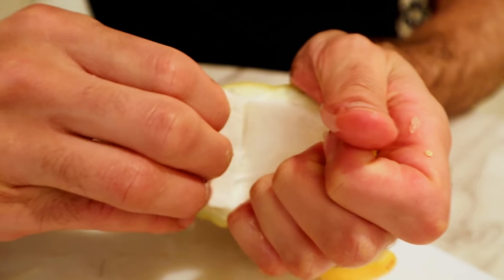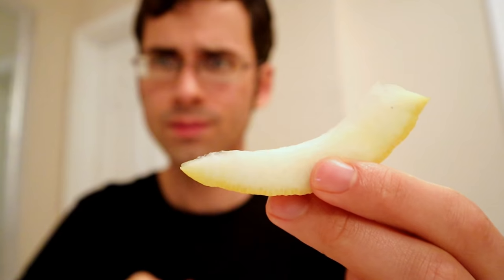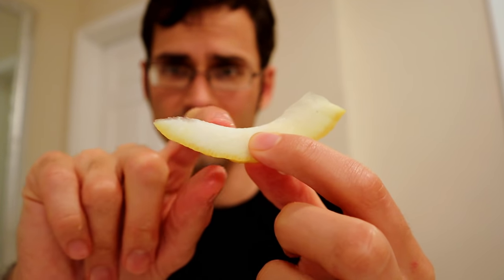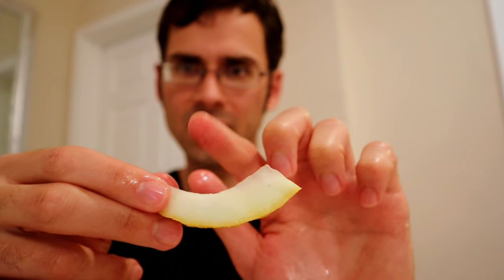Okay, so you see how much pith we're dealing with here — got like half an inch of pith. So I'm going to first just take a bite out of the white part. There's a little bit of a bitterness there, but it's not that bad. Next I'll try a little piece with the actual outer rind.